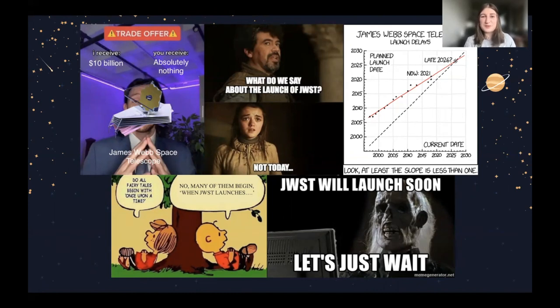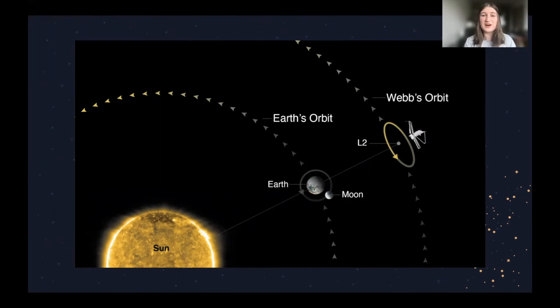Even so, we hope to get at least 10 years out of it, and these estimates are usually conservative. The reason we can't just go and maintain it is because it's traveling much further than Hubble — 1.5 million kilometers away to a sweet spot called a Lagrange point. It needs to be far from the Sun since it measures infrared and the Sun would interfere. At the Lagrange point, objects move with the Earth relative to the Sun at the same rate. It's going to Lagrange point 2, or L2, behind the Earth. It won't sit directly on L2 but will orbit around it so it doesn't go in and out of Earth's shadow.